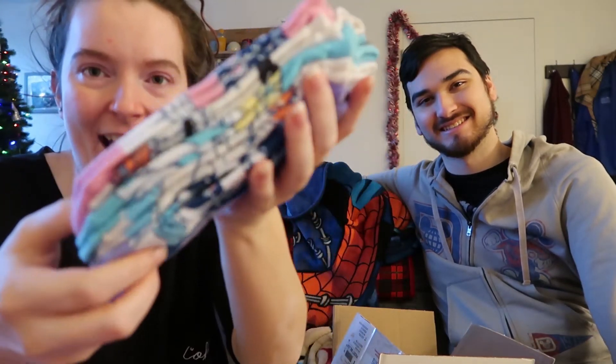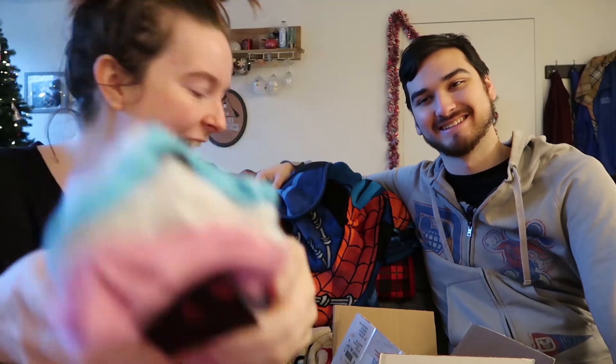Yes! Somebody bought me socks! I wanted Chris to buy me princess socks and he kept avoiding them and wouldn't do it — told me I had too many socks. So thank you, trade partner. I have princess socks now! The best!